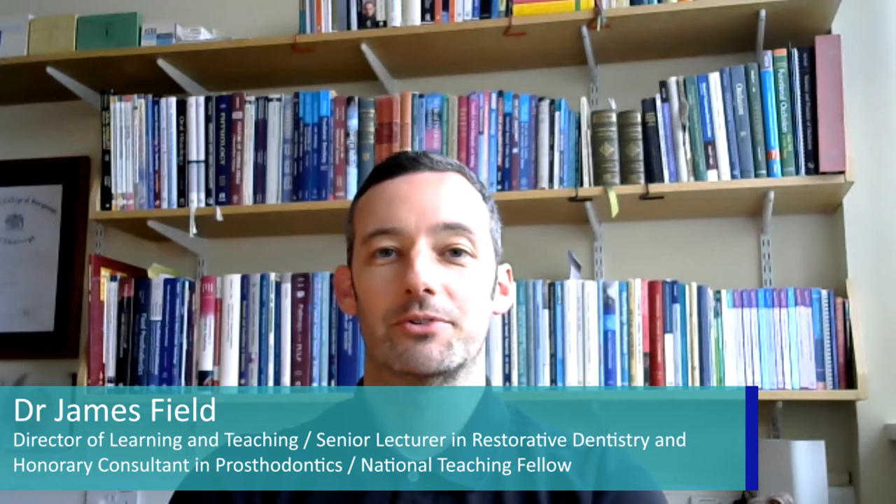Hi, my name is Dr James Field. I'm a senior clinical lecturer in restorative dentistry at Cardiff University and I'm also an honorary consultant in prosthodontics.